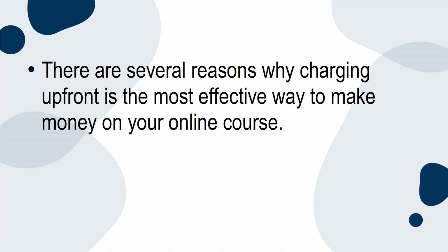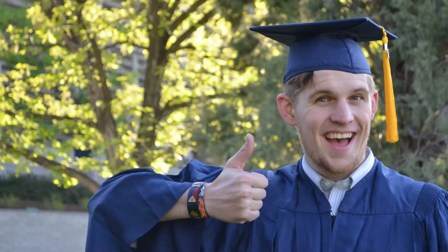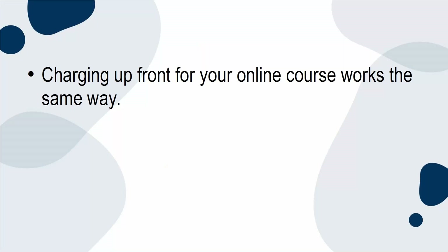There are several reasons why charging up front is the most effective way to make money on your online course. Firstly, we are used to paying up front fees for education. Think about college — students have to pay a tuition fee before they can go to class. Charging up front for your online course works the same way.